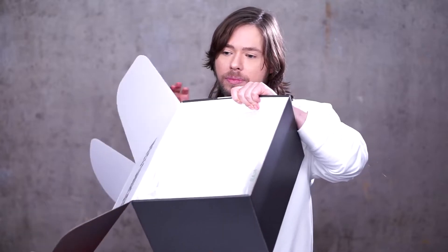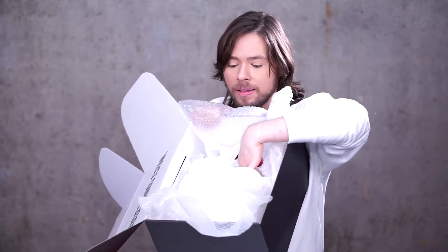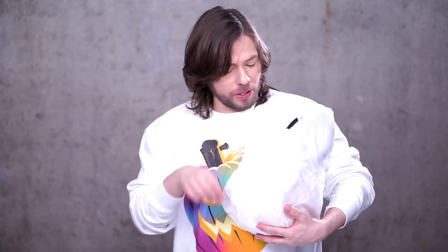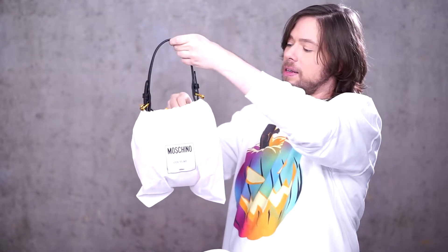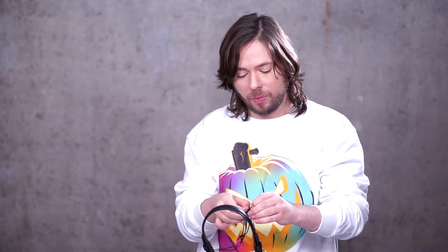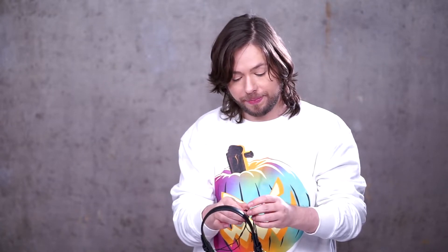Let's take it out. It's more complicated than I thought it would be. I'm going to put the box down. So this little beauty here — it's knotted in a way that we can't open it. What a glamorous, spectacular reveal — a knot that won't come undone. Back again: the Halloween Pumpkin Bag from Moschino, Jeremy Scott for Moschino.